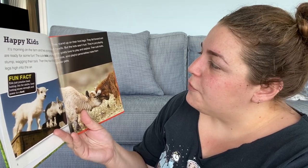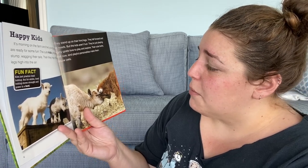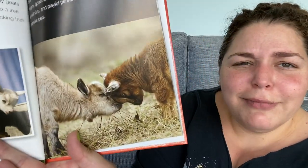Pygmy goats love to play and explore. Their cute looks, small size, and playful personalities make them popular pets. I guess you really have to have more than one of them — because who are they gonna headbutt with? What if they headbutted you?